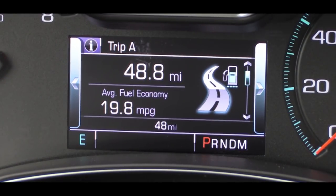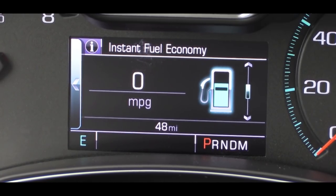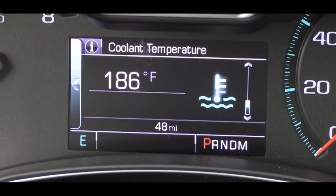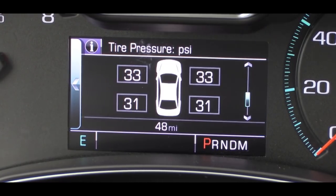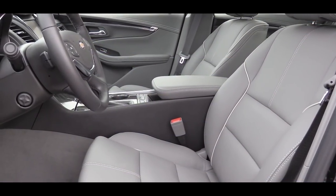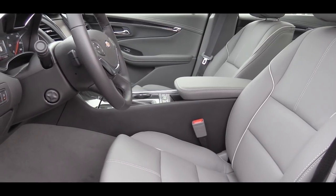That digital display is controlled by the buttons on the right side of the steering wheel, and it gives you a bunch of options including a digital speedometer, traffic sign recognition technology letting you know the speed limit of any given road, trip A and trip B, miles until empty, average miles per gallon, oil life remaining so you know when to get your next oil change, a tire pressure monitoring system for each individual tire, and some other driving statistics as well.